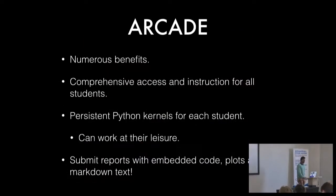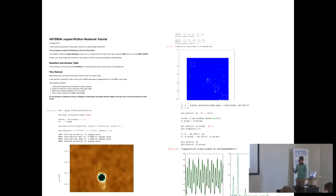There are numerous benefits to using Jupyter notebooks in this training use case. It provides comprehensive access for all our students. We had persistent Python kernels, so students' interaction wasn't limited to a particular time — they could work at their leisure and submit reports with embedded code that we could run and validate afterwards. Here's an example of what they submitted. You can see it's a student's work because nobody would use a color scale like that for a radio galaxy, but they managed to do original work dealing with challenging aspects of radio astronomy within one comprehensive framework.